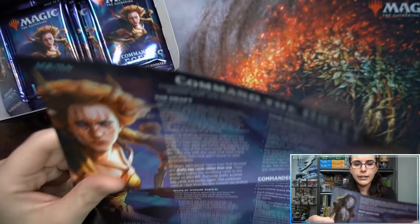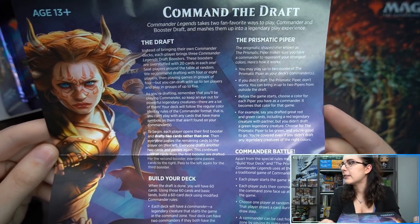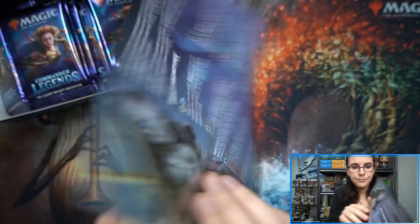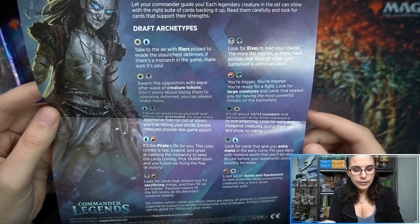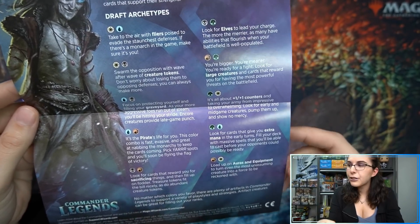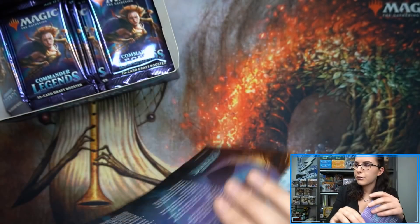Let's check out this little flyer here — 'Command the Draft.' Commander Legends takes two fan-favorite ways to play, Commander and Booster Draft, and mashes them up into a legendary play experience. It talks about the draft, building your deck, the Prismatic Piper, and commanding a battle. It also gives you draft archetypes with guild colors, showing what types of creatures to play in those different color combinations — very good for new players or people like myself that aren't particularly good at the game.